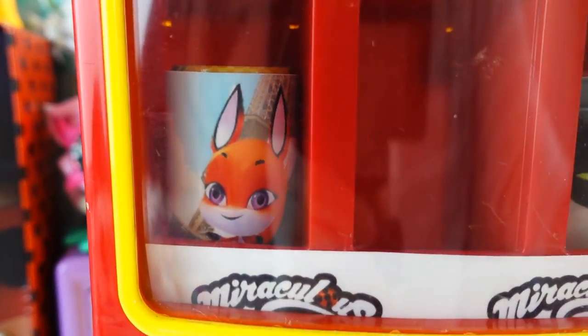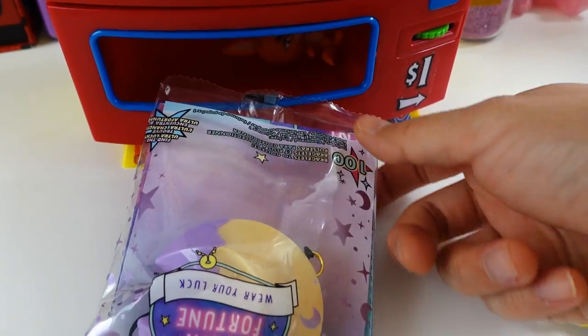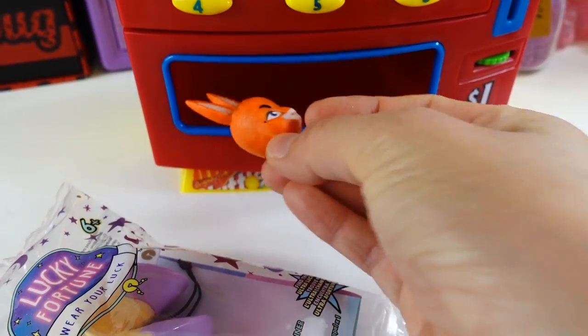Next, let's go for Trix. So let's put in our money and press number one. And take a look - we got a lucky fortune and Trix!